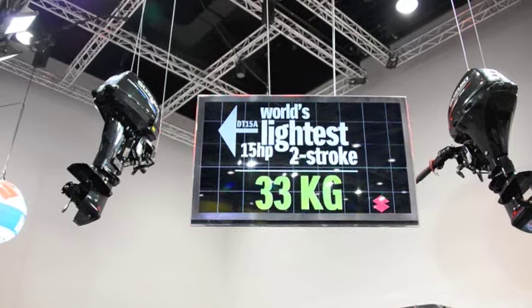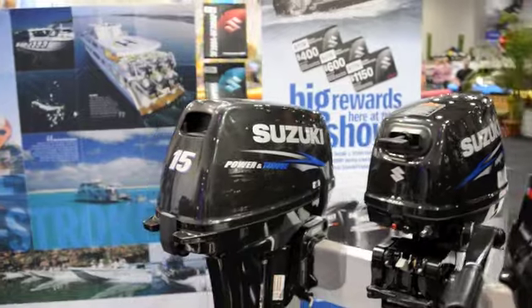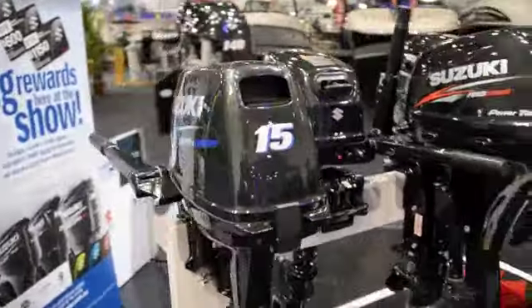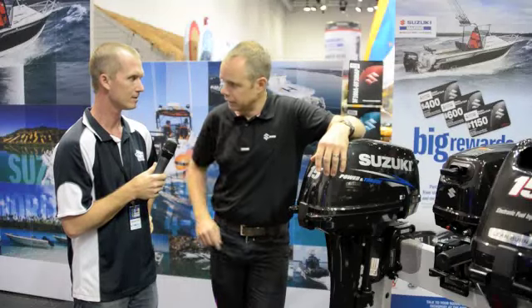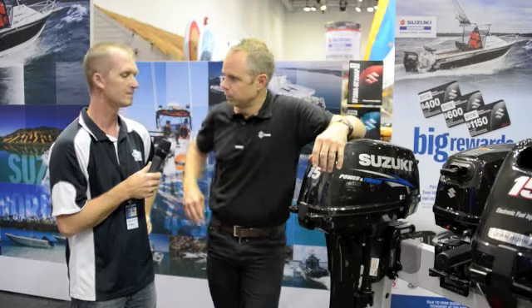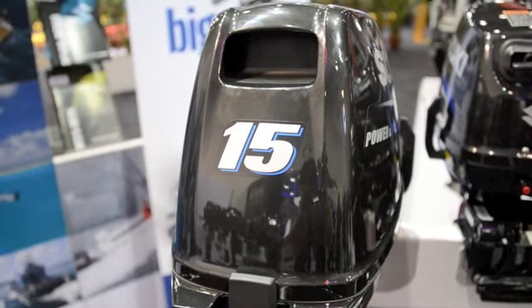That's right mate, it's brand new to the market. We launched it at the Sydney Boat Show about 5 weeks ago. 33 kilos, so it's about a 6.5 kilo saving from the previous model. Some really cool new refinements — it runs the same gear case as the DF15 and DF20, so a much larger cavitation plate, low water pickups, and a lot easier for the owner to flush when they get the motor home. Obviously the biggest advantage is the reduction in weight.